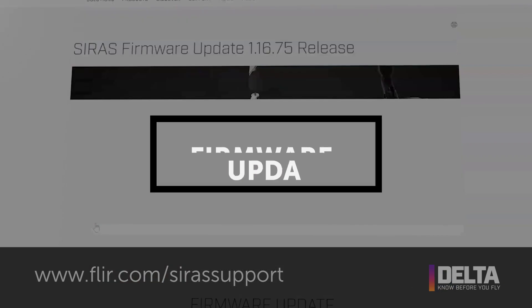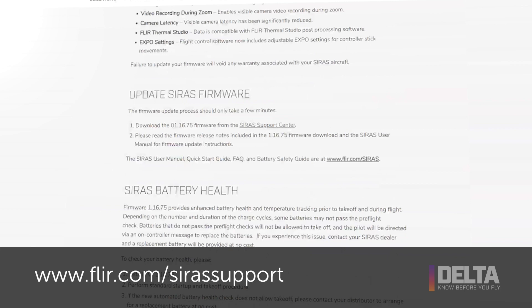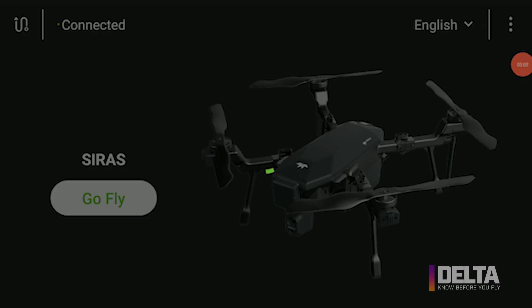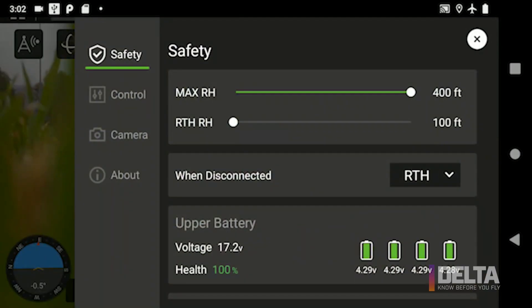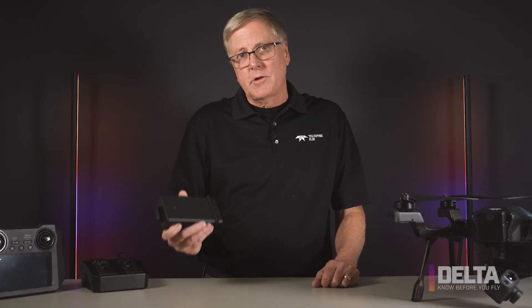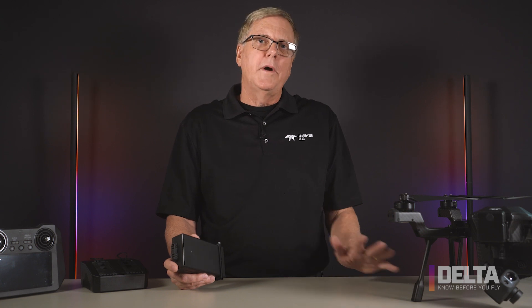Our most recent firmware update has a variety of new features, but the most important is a heightened level of battery management. As these batteries get older and go through many cycles, they'll degrade like any lithium-ion battery does. There's a feature in the safety menu within the controller that talks about battery health, and you should check that every time you fly. Our latest firmware update does a whole bunch of new battery checks — it looks at the temperature, the health of the battery, how many times it's been charged, and it looks at the pair of batteries, making sure that they're paired appropriately with a similar charge, so that CIRUS operates at its best.